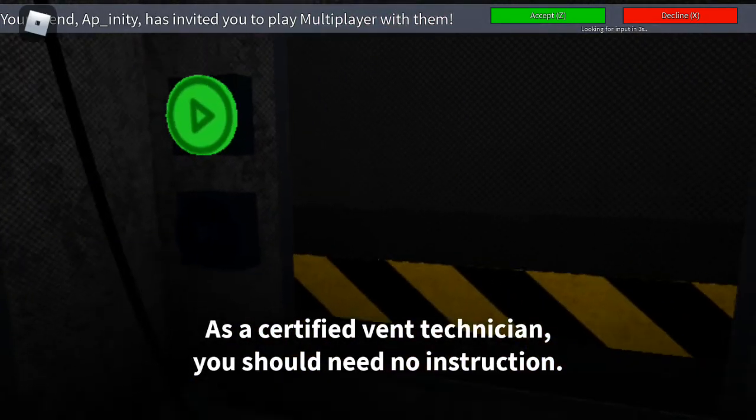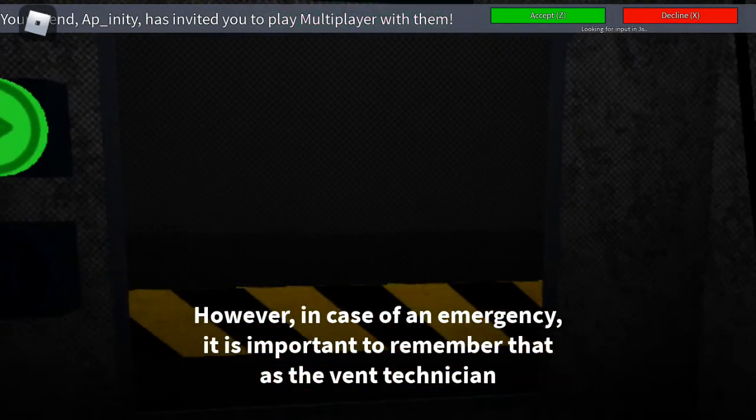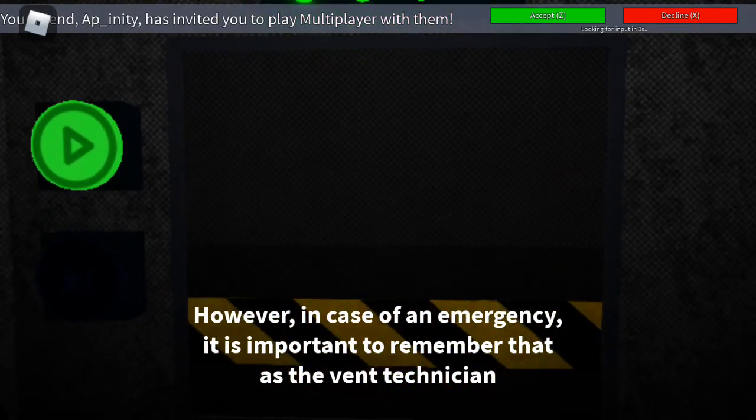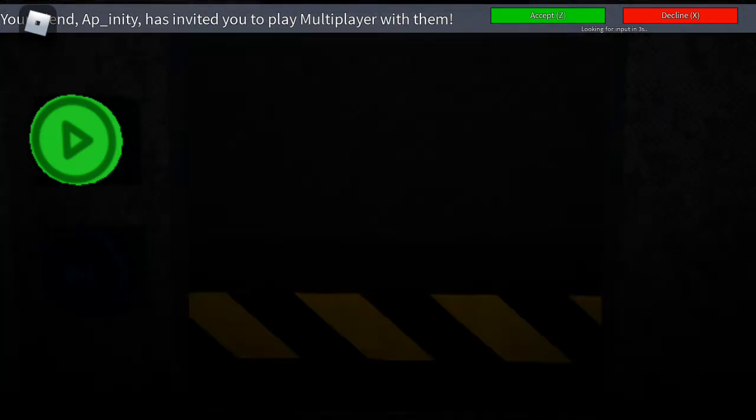As a certified vent technician, you should need no instruction. However, in case of an emergency, it is important to remember that as the vent technician, you should never, under any circumstances, attempt to be home.